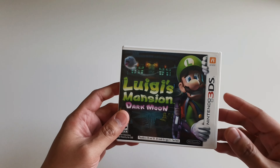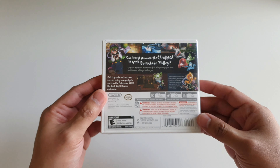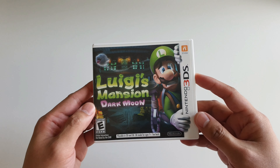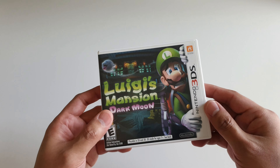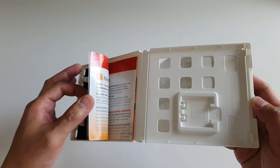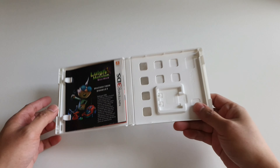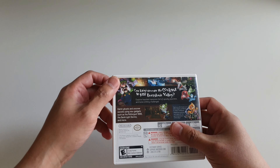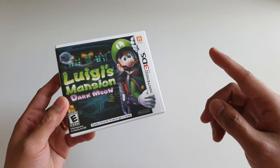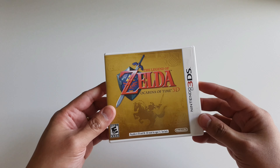Up next I have Luigi's Mansion: Dark Moon — excellent game, I love it and I actually finished it. It had online multiplayer at some point, which probably doesn't work anymore, but it was a really good experience. Unfortunately I don't have the game cartridge here right now — it's probably in one of my 3DS units. I tried to look and couldn't find it in any of them, but it's probably mixed up in some of my other game cases. If I do find it I'll put it at the end of this video.